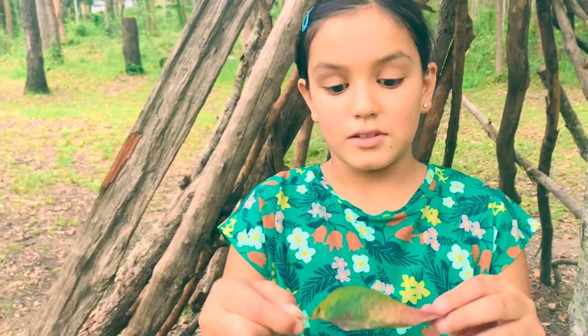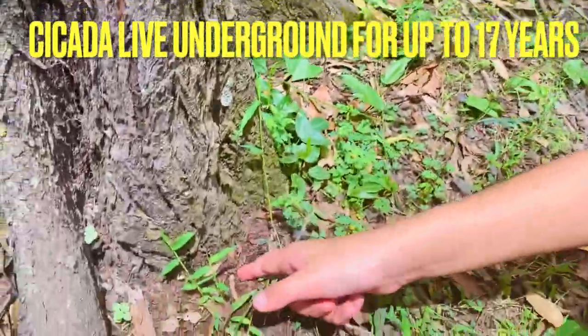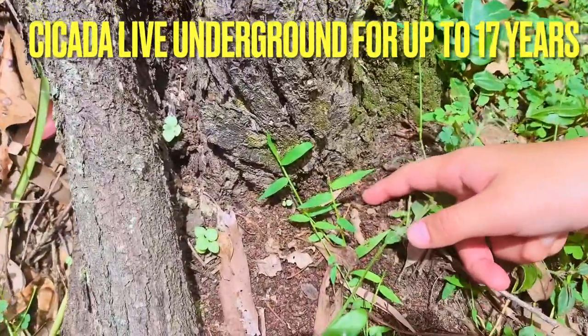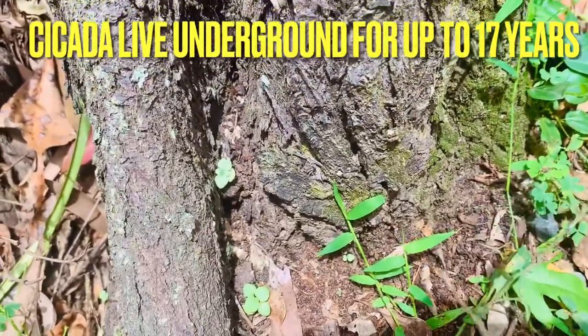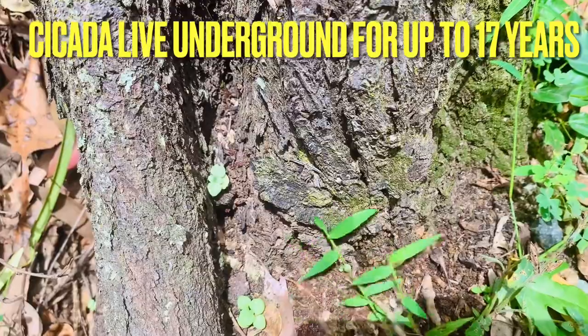Once hatched, the eggs burrow underground about half a meter and find the wet sap or root of the tree, and live there sucking the sap for the next 13 to 17 years.